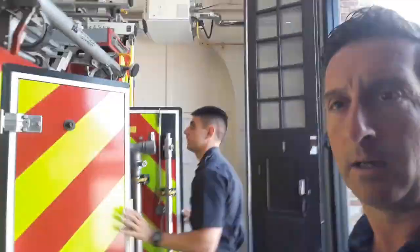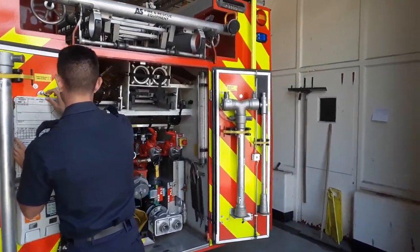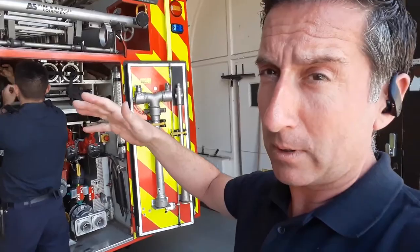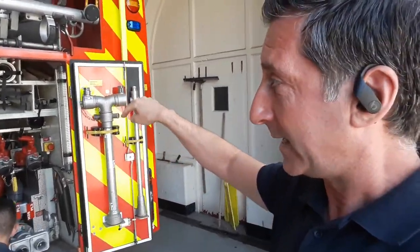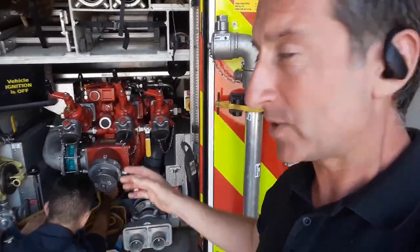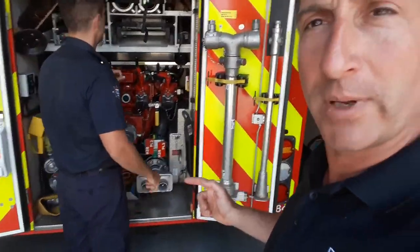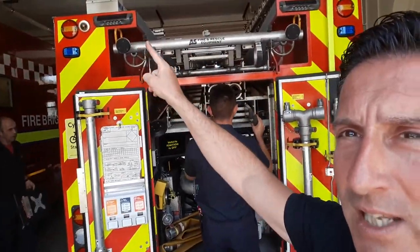Around the back here we have what's known as the pump bay, which is important because it helps us pump the water out of the tank. There's a huge tank — bigger than many bathtubs full of water — inside this fire engine, and the water gets pumped out from the deliveries here into those big hoses. This pump gives us lots of water pressure so we can push the water up the hose and into the building to put the fire out and keep everybody safe.